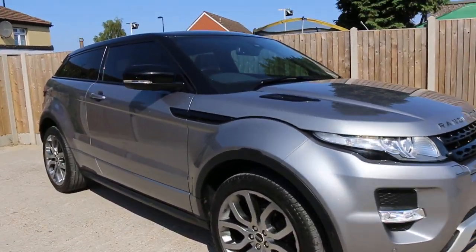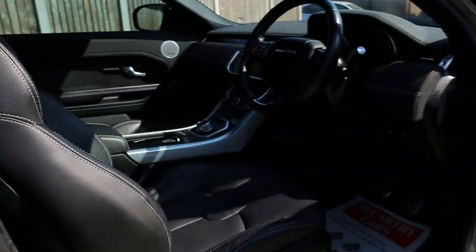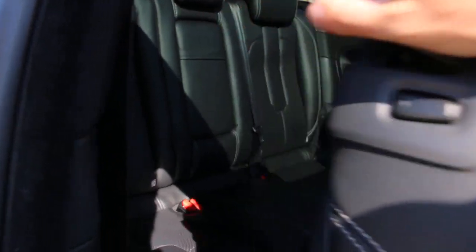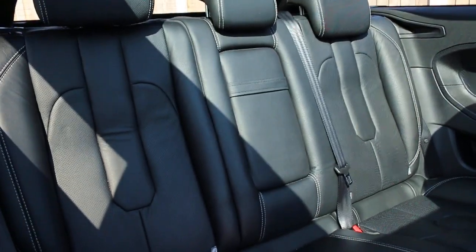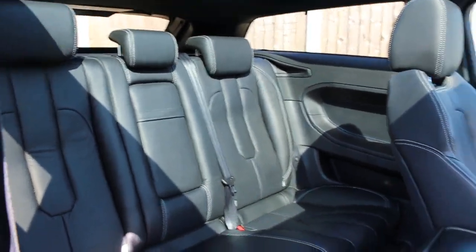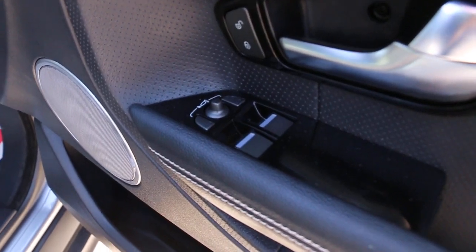Let's have a look inside the car. It's got a full black leather interior with 5 headrests, an armrest in the middle on the back, electric windows, and electric folding mirrors.